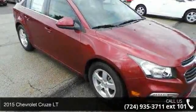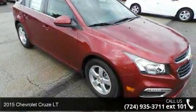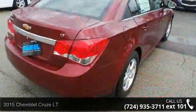Step into the 2015 Chevrolet Cruze LT. If you are looking for a first-rate auto, this one could be yours today.